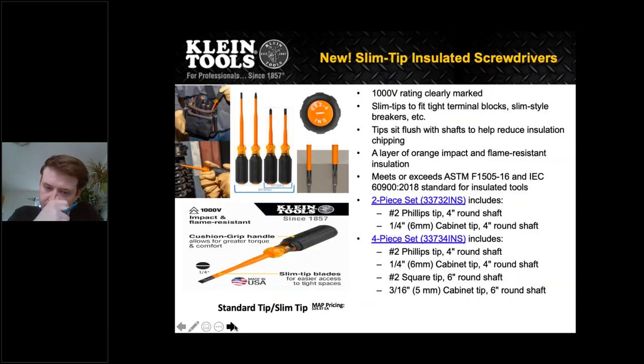Right here you have the new slim tip insulated screwdriver. They come in two sets: a two-piece set and a four-piece set. A thousand volt rating is clearly marked on the tip. The slim tip is nice and skinny — it fits right into a tight terminal block or breaker. It is American made. The slim style shafts are great for getting into tight terminal block slim style breakers. Another really nice thing is that the insulation is flush with the tip, so you don't have to worry about any chipping of that insulation at all, and it'll continue to keep you protected up to that thousand volt rating.